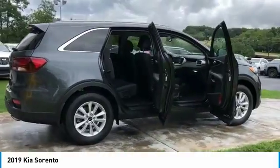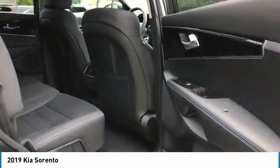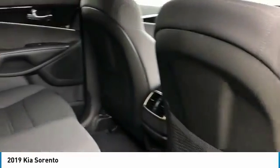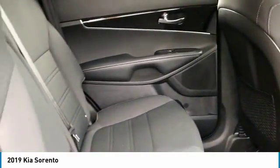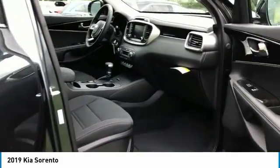Here are some of this vehicle's great options: all wheel drive, heated side mirrors, traction control, intermittent wipers, remote keyless entry, headlights auto off, mirror memory, security system, cruise control, and trip computer.